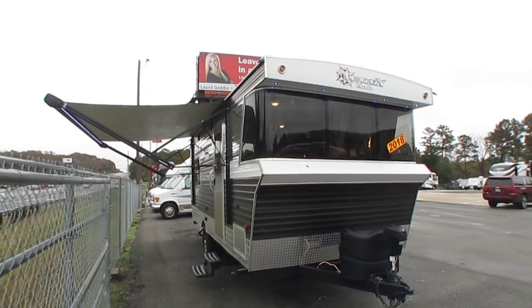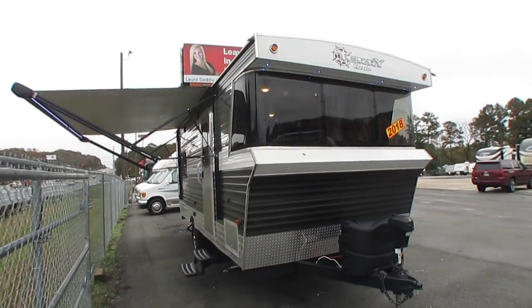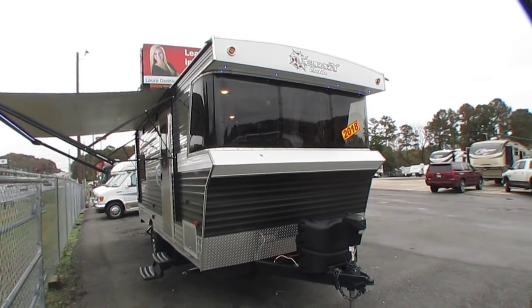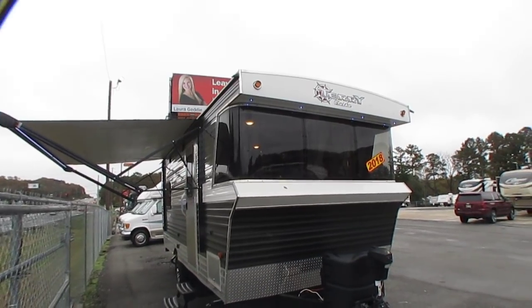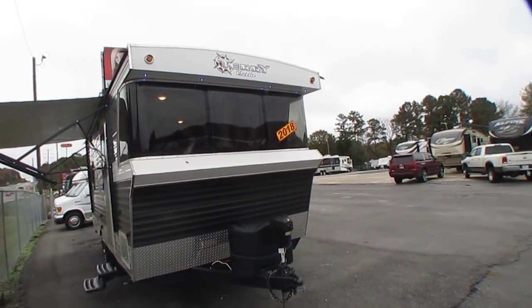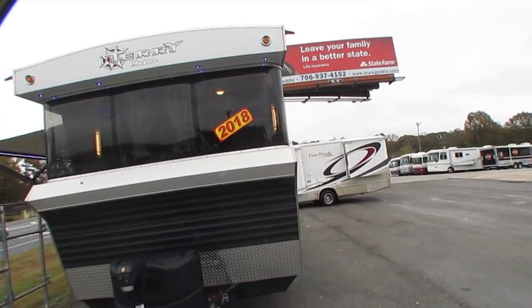This is a brand new camper, never sold. Comes with a full factory warranty since we are a new Heartland dealer — it still comes with all the original warranties. Retro style camper, it's the coolest thing you've ever seen. We got it right here on the front line right when you pull into our lot. This thing is awesome, folks.